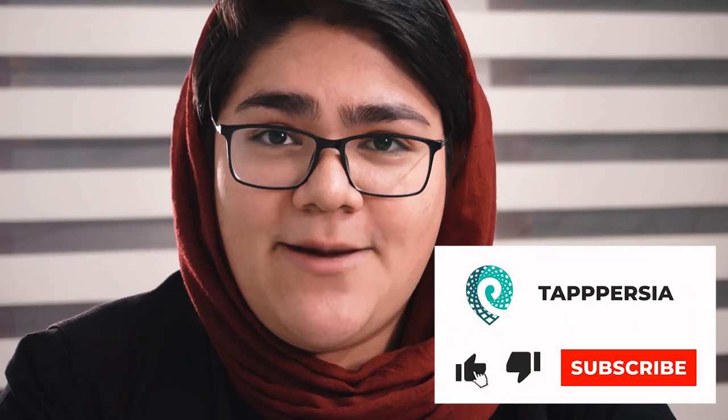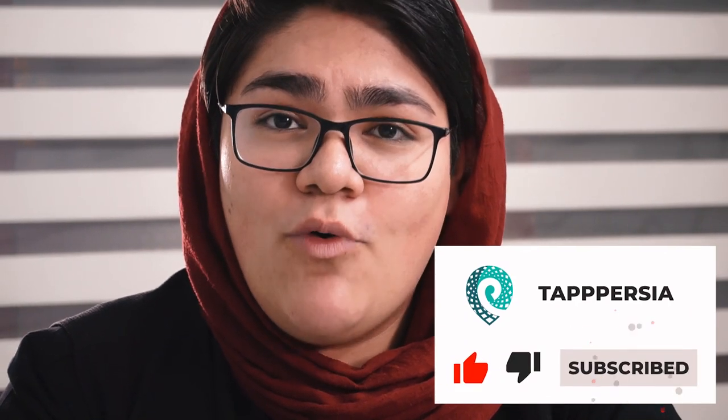If you have any other apps that you think we should include on this list, please let us know. Don't forget to subscribe to our channel, Tab Persia, if you want to learn more about what Iran is really like. Hope to see you in Iran very soon!